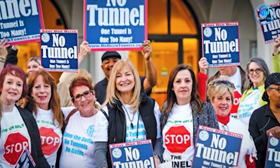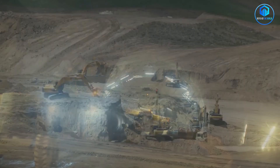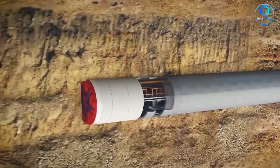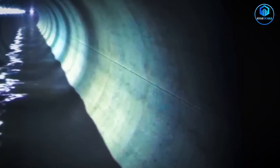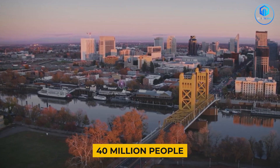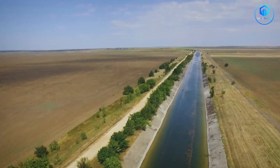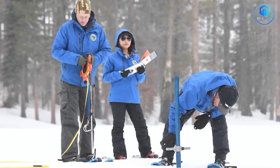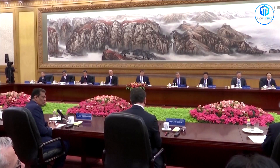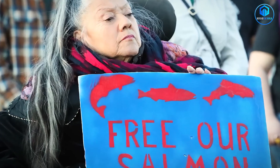Local communities also face risks: construction will disrupt rural areas for over a decade, property values could be affected, and boring mishaps could have severe consequences for people living above the route. But this tunnel represents something larger than moving water — it's California adapting to a climate changing faster than anyone predicted. It's also a test of whether democratic societies can still build big, transformative infrastructure. China builds projects like this regularly. Can California, with its environmental reviews, legal challenges, and political debates, actually complete something this ambitious?